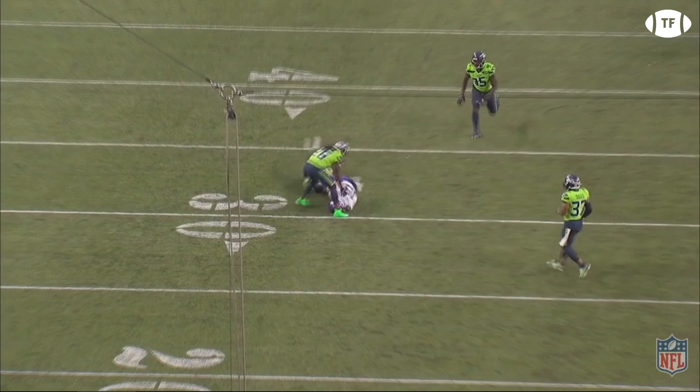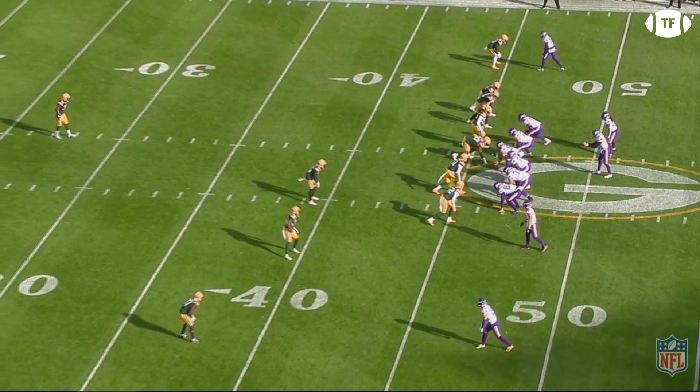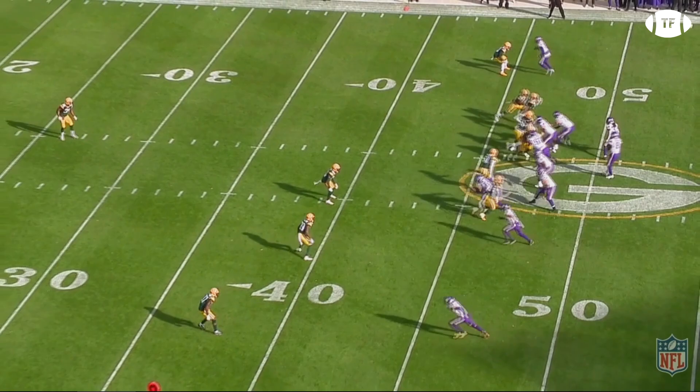One more time vs Green Bay, and this time on a third and eight. The Packers are bringing six, with four rushers coming off the right side. Cook stands tall, pinning up the edge rusher as Cousins finds his receiver on a drive concept.